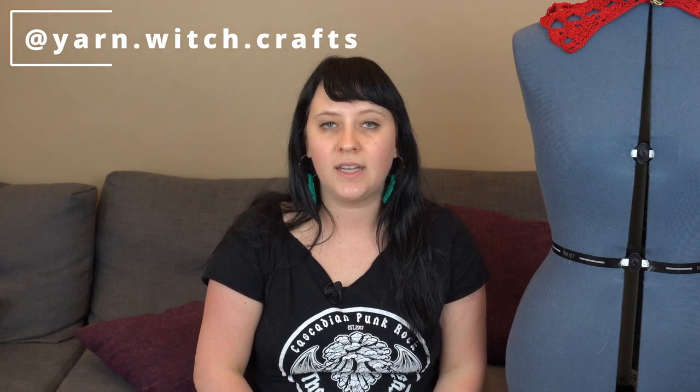Hi everyone, welcome to Yarn Witch Crafts, my little corner of the internet where I like to talk about crochet and what's going on with my life. You can find me at Yarn Witch Crafts on Instagram. I'm also on TikTok, but primarily I post on Instagram and I will put my tag down in the description below. I've been seeing everybody do all these 2022 wrap-ups and I thought that would be really fun, so here is my 2022 crochet wrap-up video. I'm going to be referencing patterns and will put links below for all the different crochet designers. I did a lot of different pattern testing this year and I want to show it off, so let's get started.